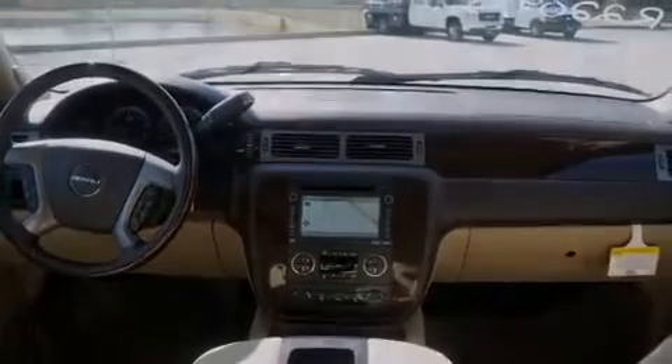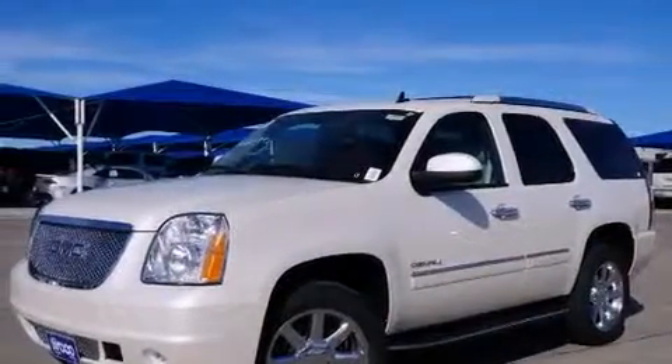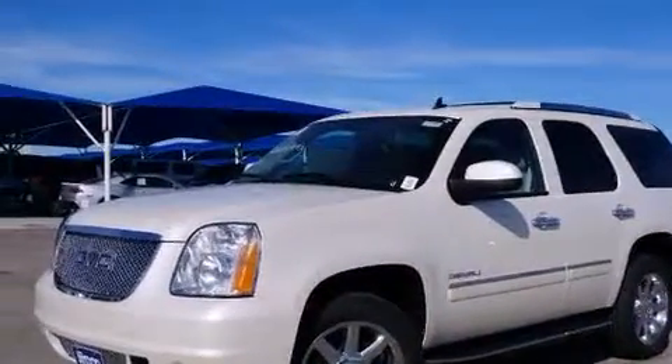The following features are also included: memory settings for the driver's seat positions, so you can recall your favorite position with the push of one button, air conditioning, cruise control, a digital information center, and interior wood trim accents.